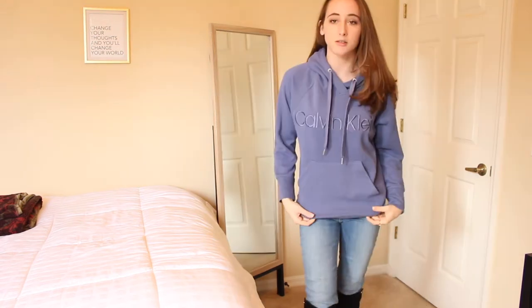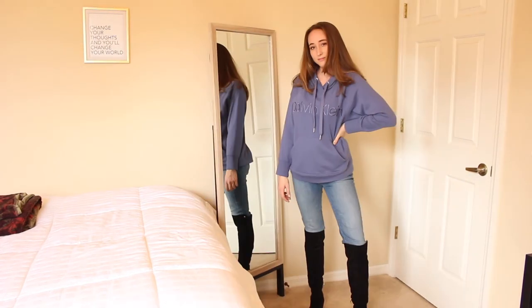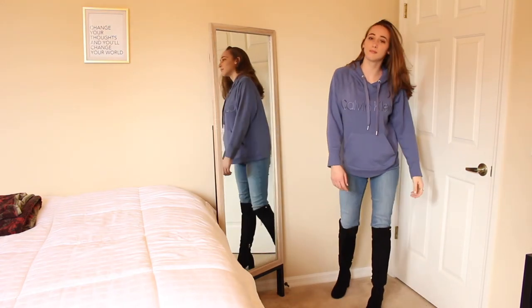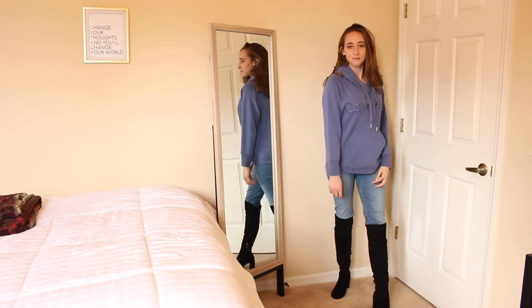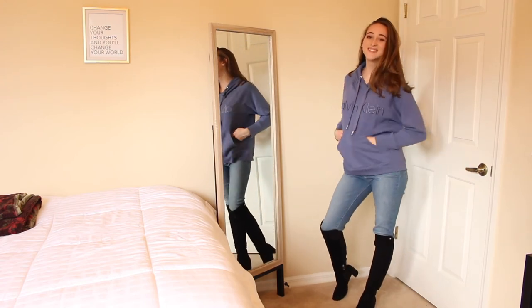The last thing I got was this Calvin Klein hoodie, which I actually found at Sam's Club. It was only $15 or $16. It's super cute, soft, and has a pocket. I like the color. I'm a huge fan of hoodies — I wear them non-stop — so this will definitely get a lot of wear.